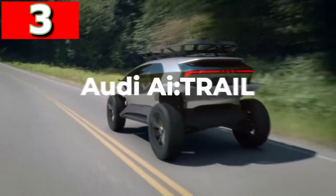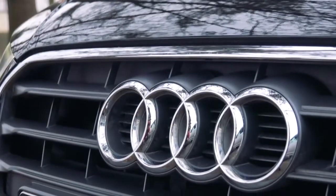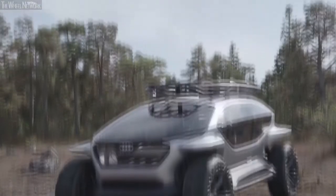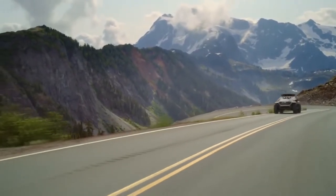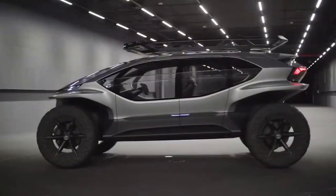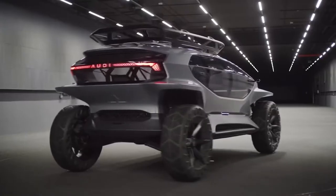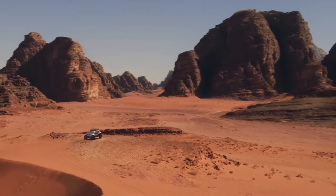Audi AI Trail. In 2019, Audi announced its vehicle the AI Trail, an off-road concept that they believed would be available as soon as 2030. Rather than owning a car for multiple uses, they envision us ordering a vehicle for the activity that we're about to go and do. And so this is a pure SUV through and through. There are four electric motors, one on each wheelbase, which gives it four-wheel drive capability, and it has a top speed of 81 miles per hour on roads, with a range of 155 miles off-road.